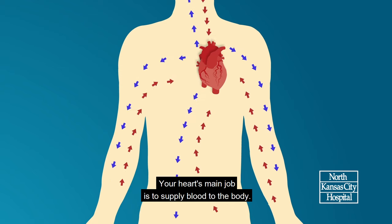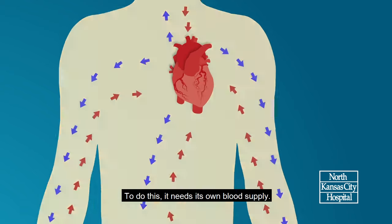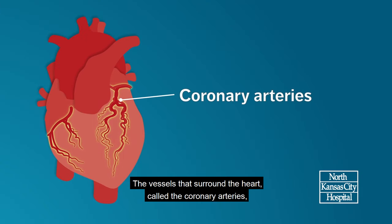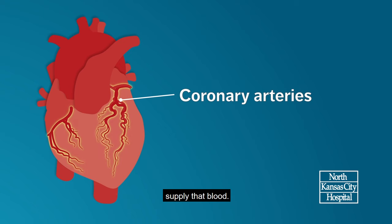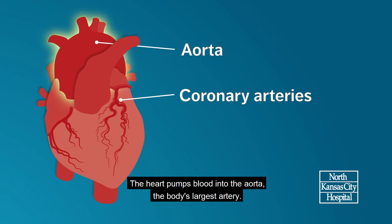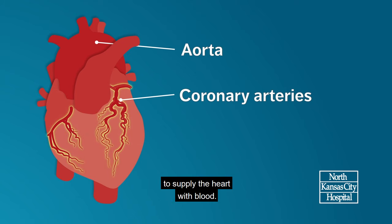Your heart's main job is to supply blood to the body. To do this, it needs its own blood supply. The vessels that surround the heart, called the coronary arteries, supply that blood. The heart pumps blood into the aorta, the body's largest artery. The blood then travels through the coronary arteries to supply the heart with blood.